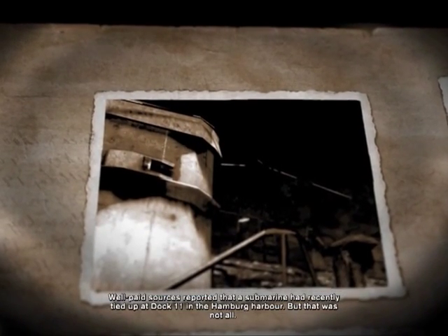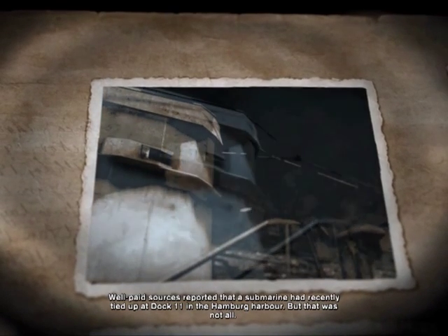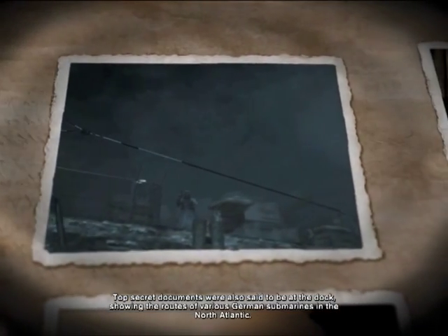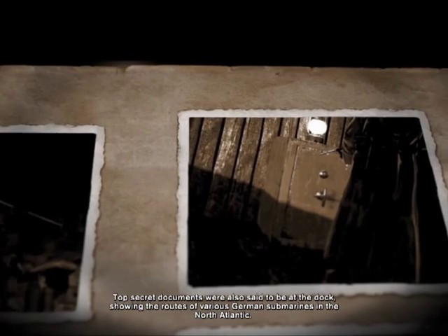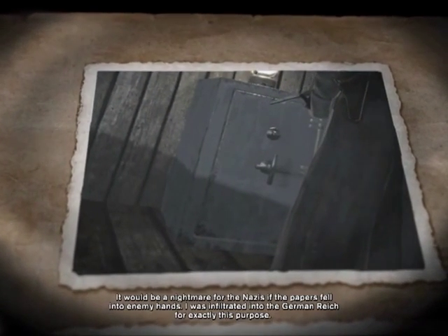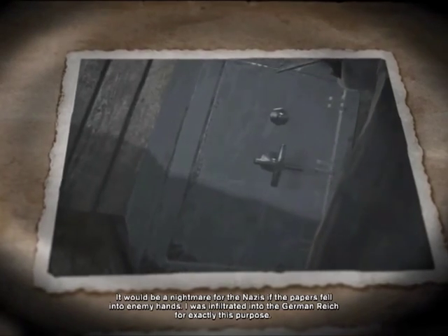Well-paid sources reported that a submarine had recently tied up at dock 11 in the Hamburg Harbor. But that was not all. Top-secret documents were also said to be at the dock, showing the routes of various German submarines in the North Atlantic. It would be a nightmare for the Nazis if the papers fell into enemy hands.